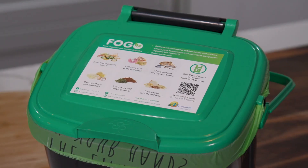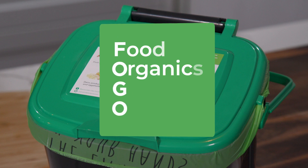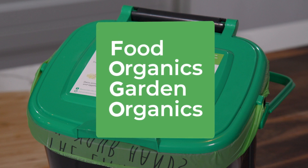At Maroondah City Council we're proud to be introducing a new service to residents called FOGO. FOGO stands for Food Organics, Garden Organics.